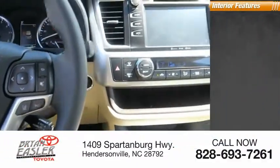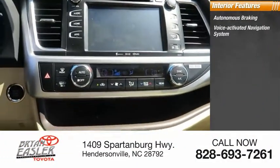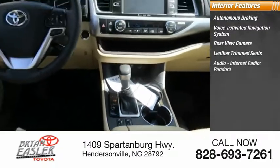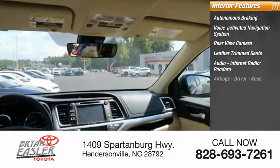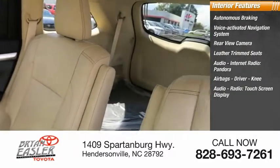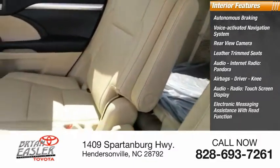Inside you'll find autonomous braking, voice-activated navigation system, rear-view camera, leather-trimmed seats, audio with internet radio and Pandora, airbags including driver and knee, audio radio, touchscreen display, and electronic messaging assistance with read function.